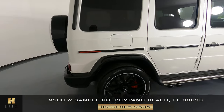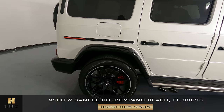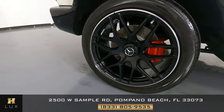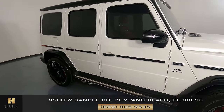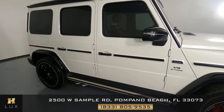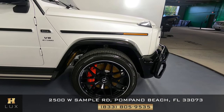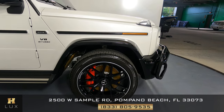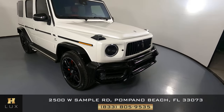Let's have a look at the passenger quarter panel and wheel. Everything is nice here — no scratches, no dents, and the wheel has no curb rash. Let's have a look at the passenger side doors. Both of these doors are in excellent condition. They have no scratches or dents on either door. Front and back are perfect. Let's have a look at the last fender and wheel. This fender looks excellent as well as the rest of the car. There are no scratches, no dents, and the wheel has no curb rash. So the exterior of this SUV is in excellent condition.